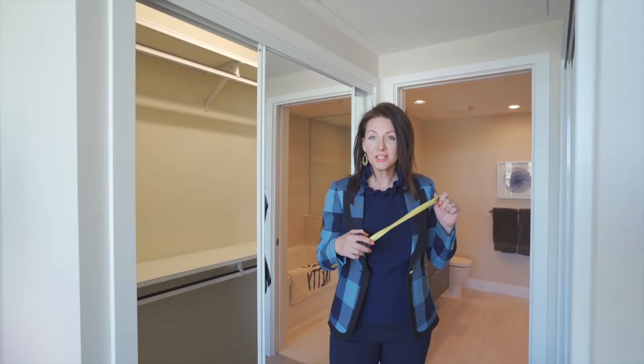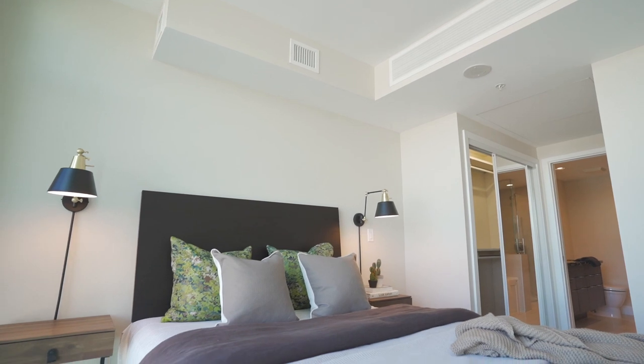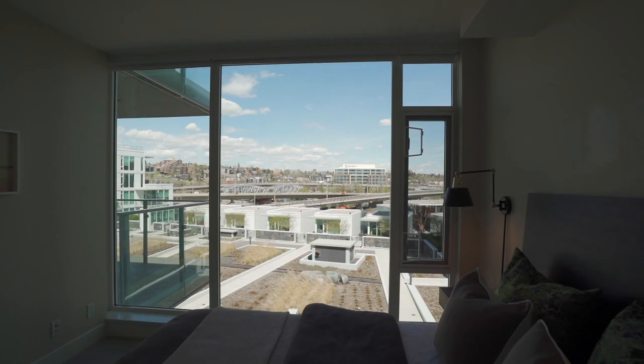I've been speaking a lot about storage with this home, and the closet's no exception. I just measured it and I can confirm that there is 15 linear feet of hanging storage space. Into the primary bedroom, you actually get to wake up with a view of the river.